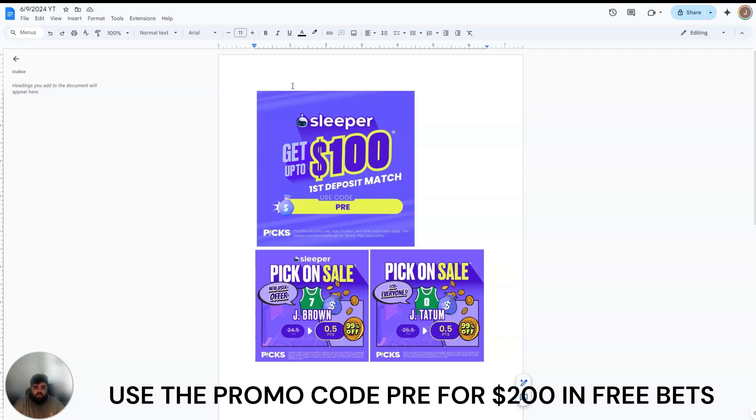If you use the promo code PRE on Sleeper or Chalkboard, you do get a deposit match of up to $100. I highly recommend you get on that. That is the easiest way to make money betting on sports — sign-up bonuses, deposit matches, free bets. It's the most guaranteed way, so I highly recommend you get on as many apps as you can. Even if you don't use those apps long-term, just get the deposit match or get that sign-up bonus, roll it over so you can withdraw it, and it's easy as that.